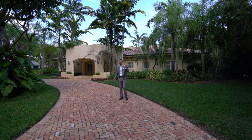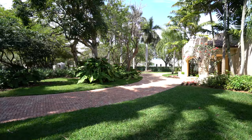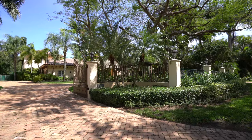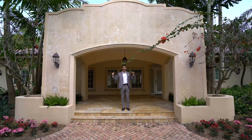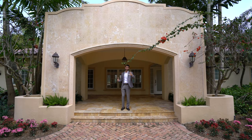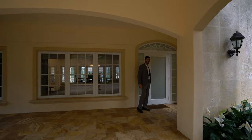Without further ado, let's take you inside this Mediterranean transitional property. Come on in. Before we get in — this is the definition of Pinecrest living. The landscaping all around is so meticulous, it's beautiful. The space — you don't see your neighbors. Huge lots, huge houses. You have this really nice covered entryway here. You could have a nice little porch seating area up here if you'd like.